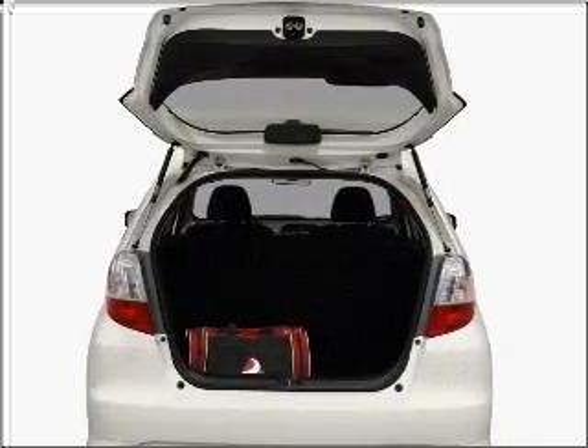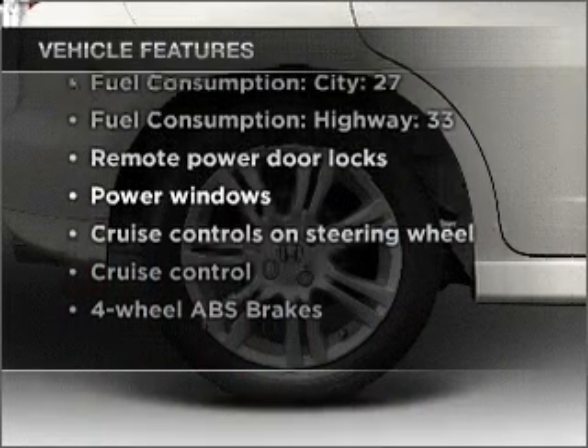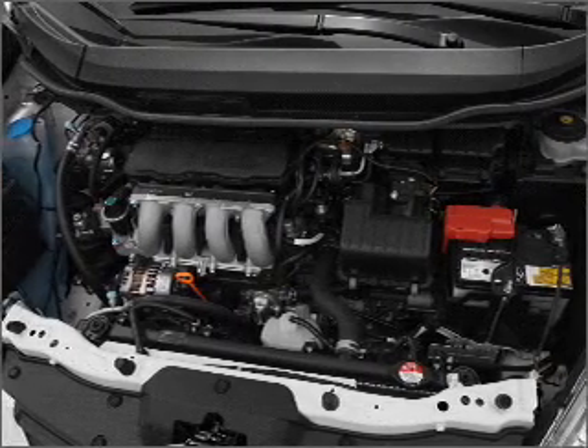Pamper yourself with memory settings. And with these notable features, you won't want to miss out on the opportunity to own this amazing ride: air conditioning, power door locks, power windows, power steering, cruise control, and power mirrors.